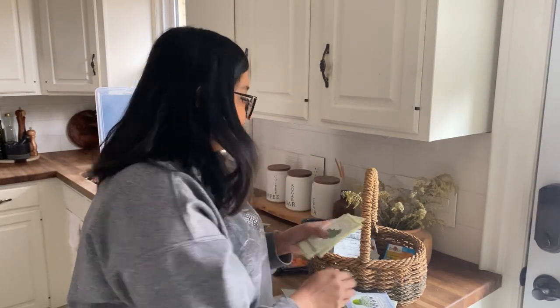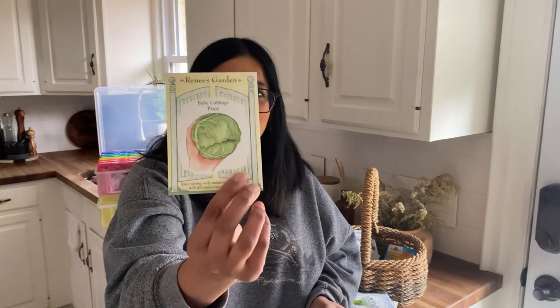Next up I have some cabbages. I have a napa cabbage — a purple variety I've never grown before, so I'm quite excited for that. And a Pixie baby cabbage variety — so tiny and space-saving, an early maturing compact head. It's a 60-day variety, so if you have a container or just not enough space, these pixie varieties would be a great addition to your garden.